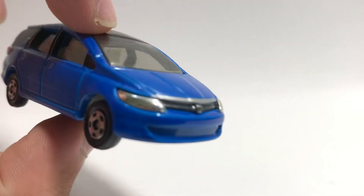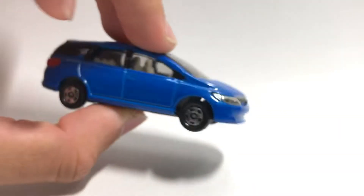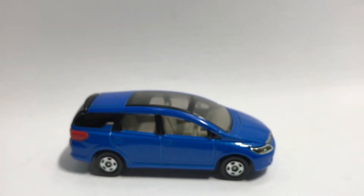This blue is not just any blue — it's a sparkling light blue, not the normal deep blue that Tomica uses nowadays. It has a little bit of sparkle, which Tomica doesn't seem to do much anymore.